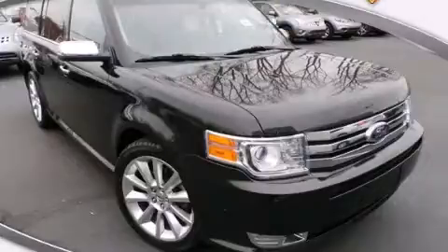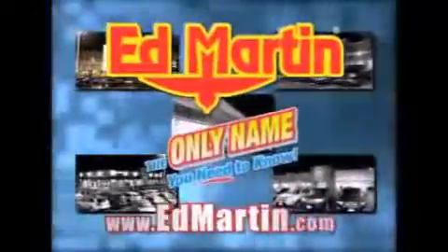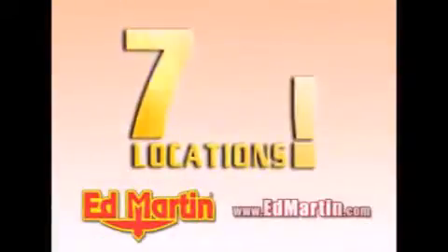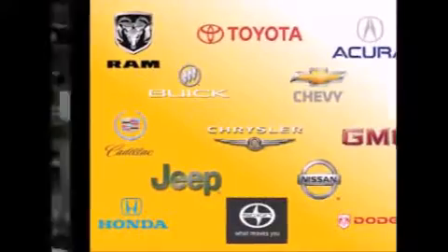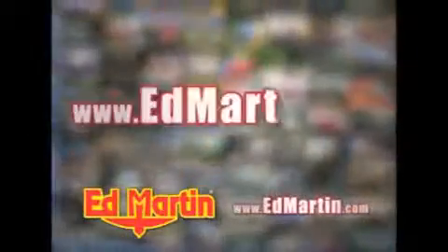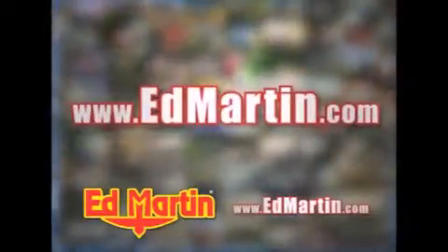We invite you to contact us today to learn more about this vehicle. Ed Martin — the only name you need to know for all your transportation needs. Seven convenient locations, 13 different manufacturers, over 3,500 new and used vehicles, all online at edmartin.com.